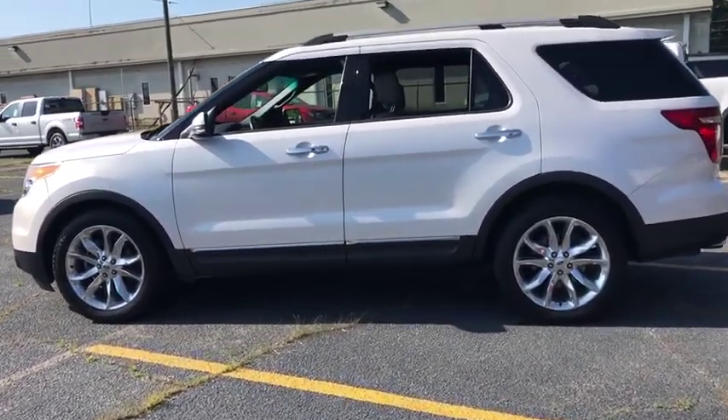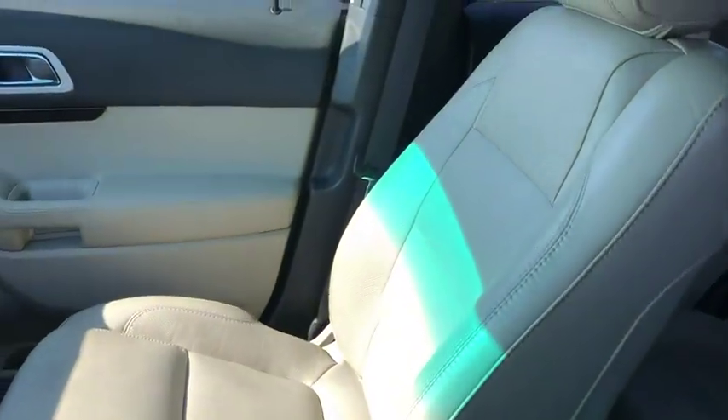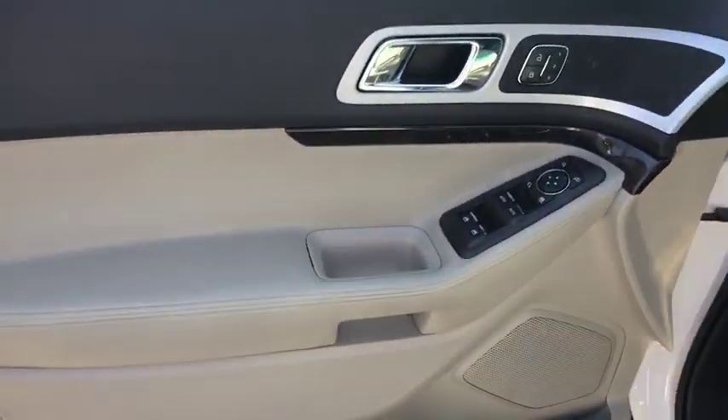Here are some of this vehicle's great options: power liftgate, power passenger seat, traction control, dual airbags, power steering, four-wheel disc brakes, voice-activated navigation system, security system, compass.